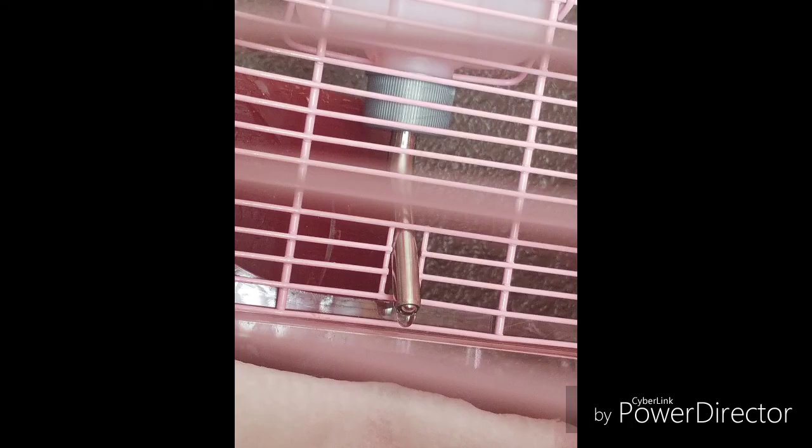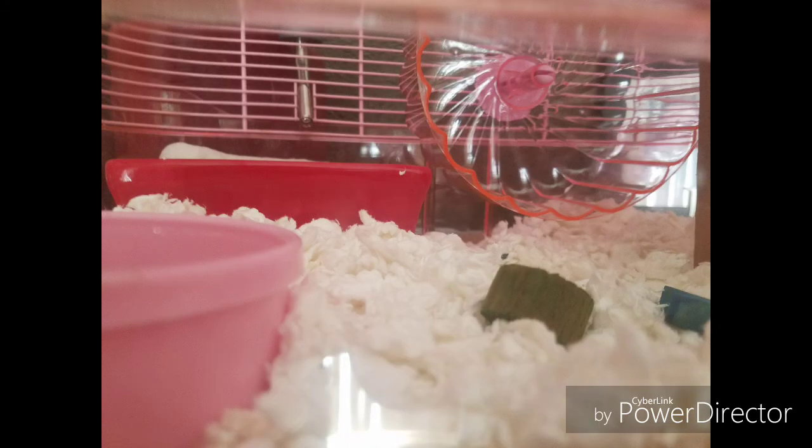First off, the water bottle comes with leaks, and I thought she had a wet tail. So I brought her into the vet and spent $40 in the end for her to tell me it was the water bottle liquefying her poo and making her butt wet. And she was acting strange due to stress, which is normal for hamsters when they are in new environments. So I had to put a bowl underneath to catch the water. I also put in new bedding because it was wet.